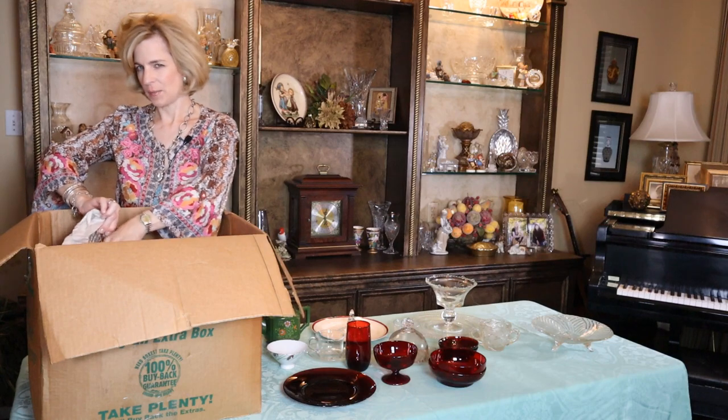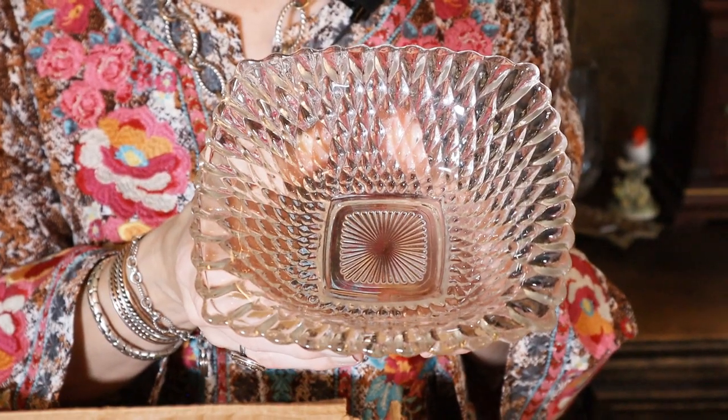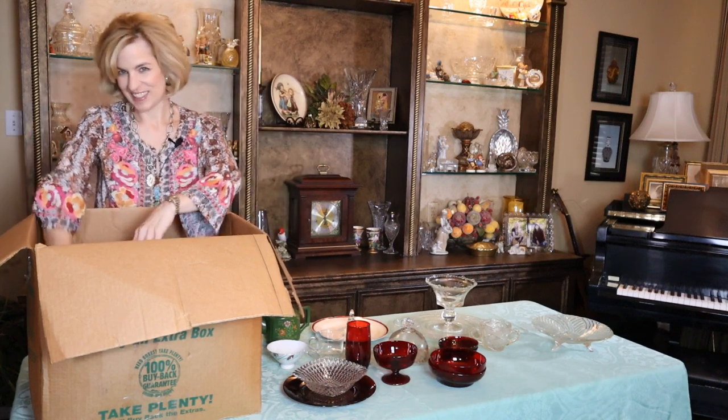I wonder if she was cleaning out her cabinet or if she inherited these items. A square bowl, pressed glass — very nice. I could see strawberries in this. So many possibilities. Can't wait to have more fun with this and actually use these on a table.